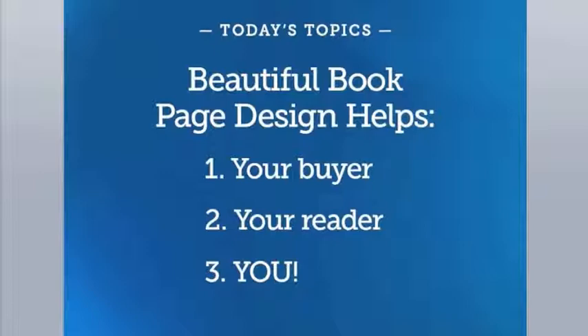I do welcome your questions and I'll be happy to pause at any time if I need to clarify something, so please feel free to speak up.